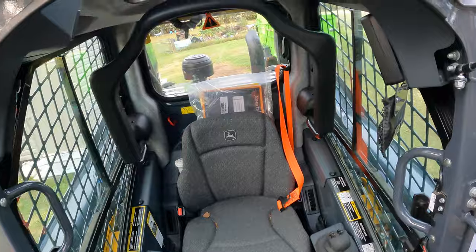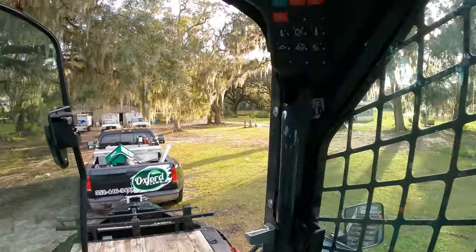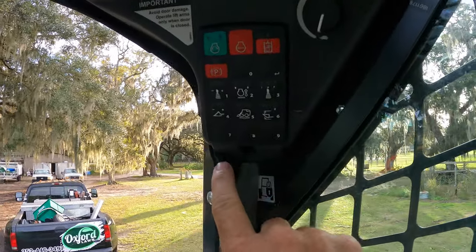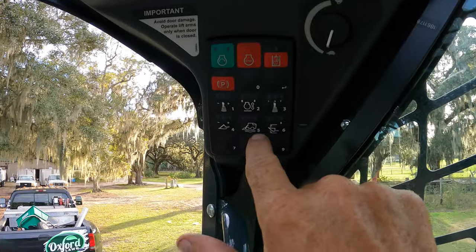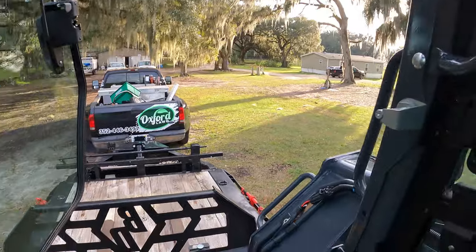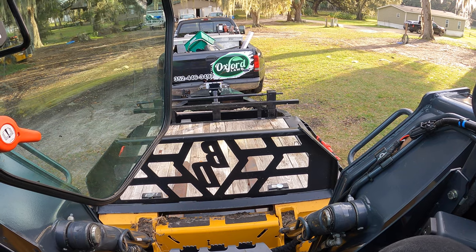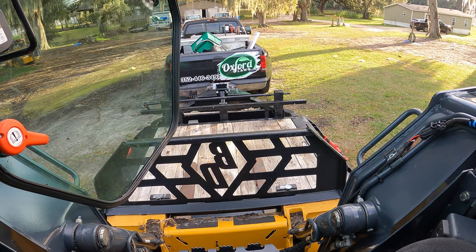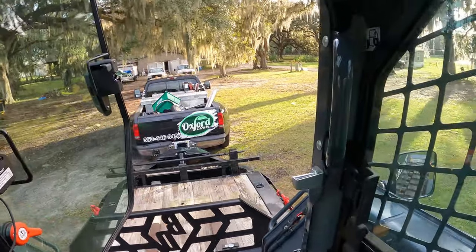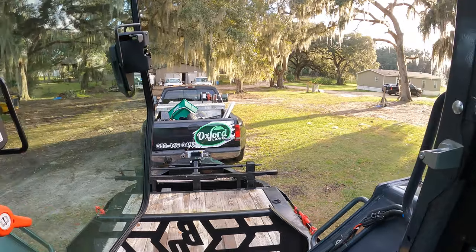Step number two is me going inside and starting this thing up. This one only has about 70 hours on it — still smells brand new. I'm not going to tell you the code, but I have to punch a code in and hit the button — no keys to lose, love it. Let me punch in my code and start it up.